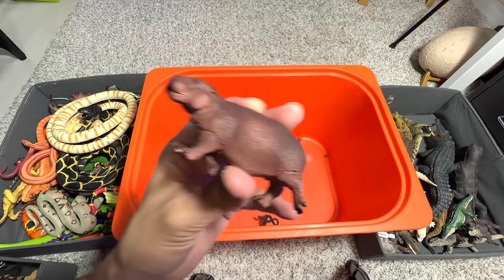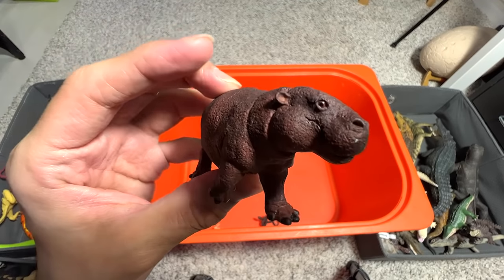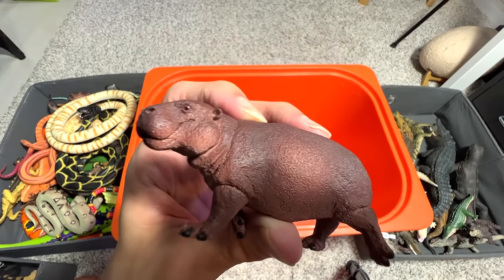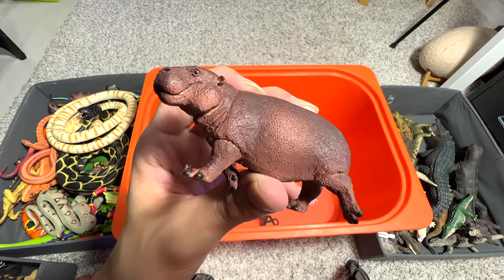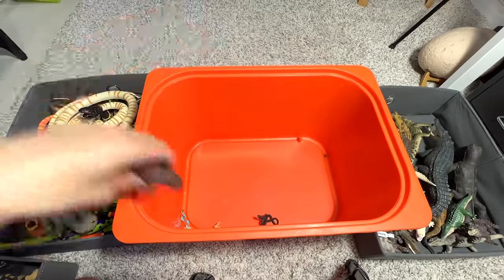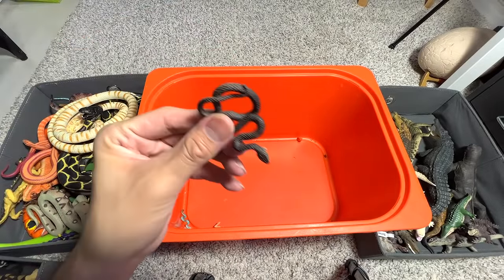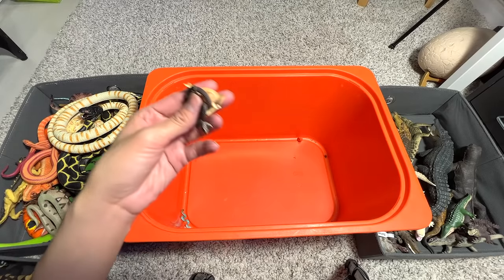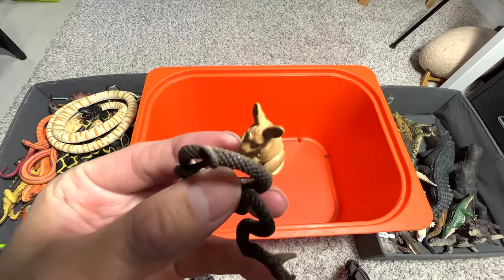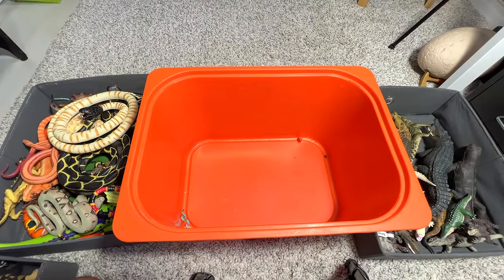This is a pygmy hippo — previously I showed you guys a pygmy hippo calf, so this is basically the adult version. I've actually seen them — they actually live on land; they don't exactly swim, they just paddle in the water. Next up, we have another snake as our last figure of the day. We also have a baby kangaroo. Thanks for watching this video, hopefully you guys enjoyed it, and I'll see you guys in the next one — goodbye!